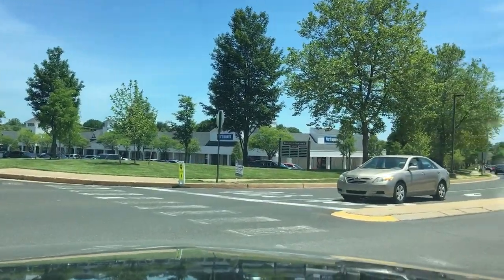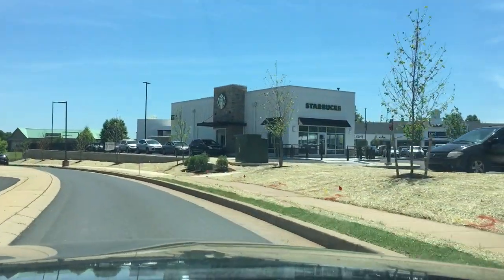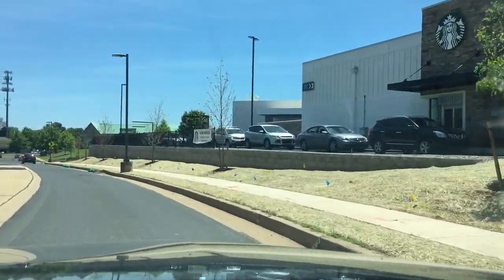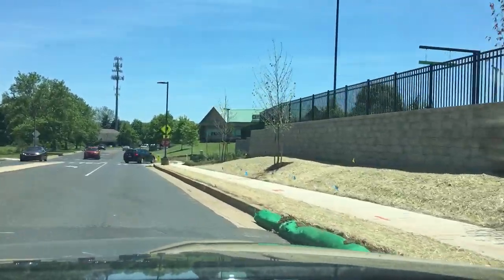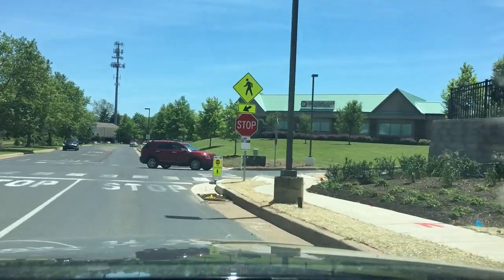Okay, I'm driving through South Eagle Road. I'm going to drive through the Village at Newtown Shopping Center by the Starbucks and see how difficult it is to get parking or not.